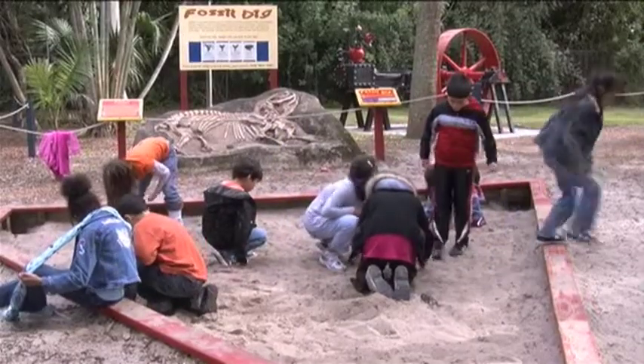Children throughout the exhibition will be able to make their own fossils and take them home. They'll be able to dig for fossils and then identify them in our outdoor dig pit.